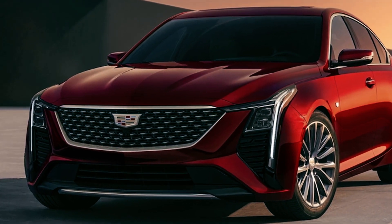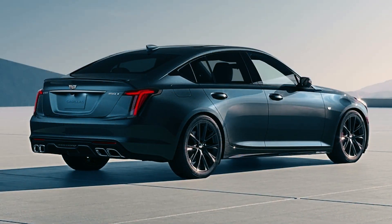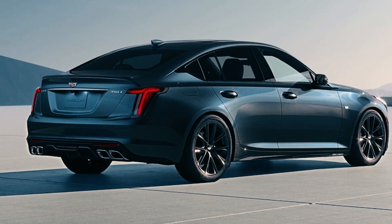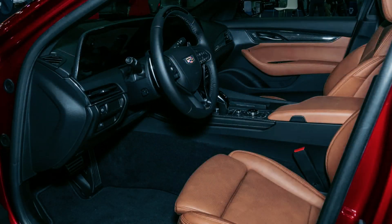The 2025 CT5 will come with two engine options, including a 2.0-liter turbocharged engine or a 3.0-liter twin-turbocharged V6 engine, and will offer standard rear-wheel drive with optional all-wheel drive. The interior will feature advanced technology and luxurious amenities, creating an immersive driving experience.